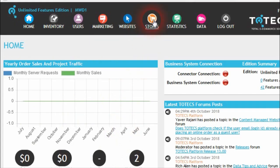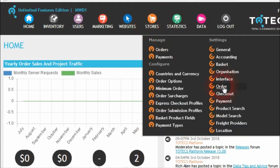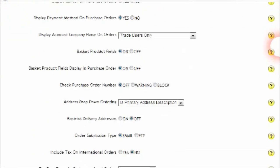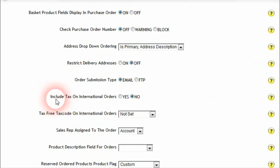For businesses selling to international customers, we have added an improvement to be able to change the tax code assigned to order lines when no tax is required to be paid for these customers when they're having their products delivered to overseas addresses. Plus there are a few other changes we've made in this release.